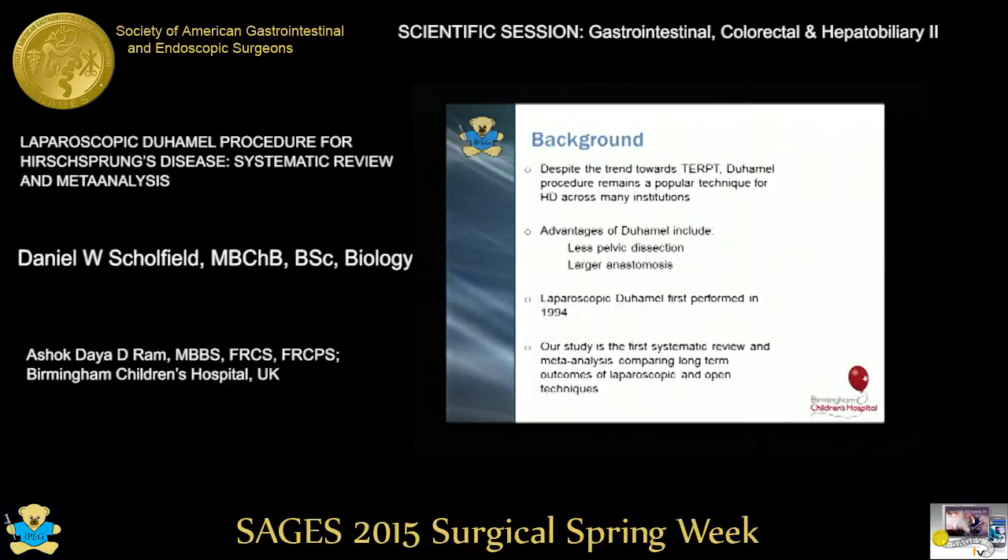Despite the trend towards trans-endorectal pull-through, the de Hamill procedure remains a popular technique across many institutions. Advantages of the de Hamill include less pelvic dissection and a larger anastomosis. Laparoscopic de Hamill was first performed in 1994. Our study is the first systematic review and meta-analysis to compare long-term outcomes for open versus laparoscopic procedures.